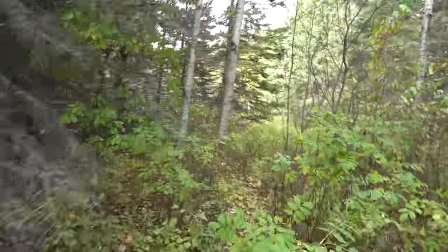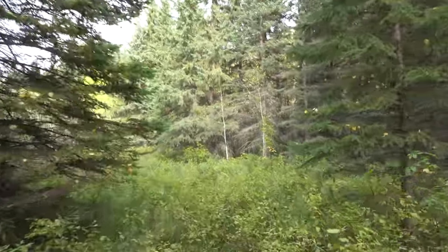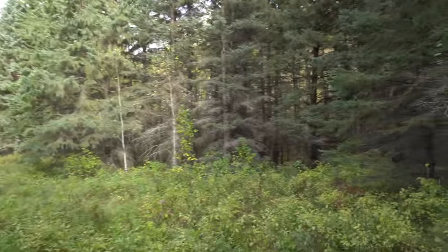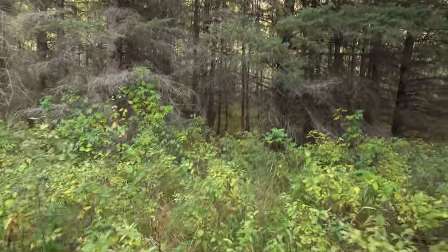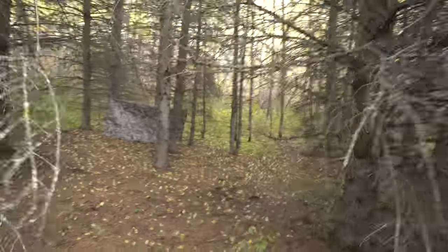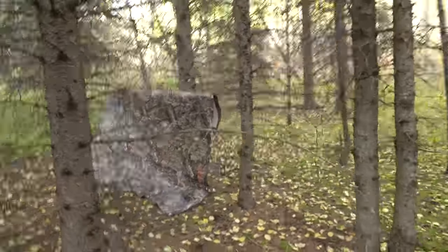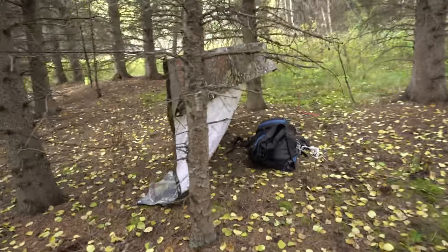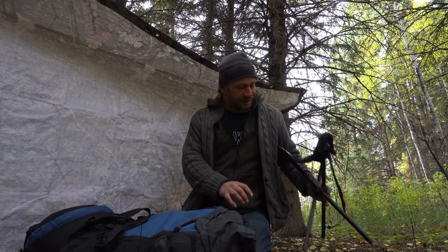We'll get back into the forest because this is the riskiest part being out here on this trail - thankfully I don't have a backpack on. We'll get back to my spot. Time to lay low. One thing I always bring - it's a little bit big, but I never know if I'm going to find a good spot to sit - a nice little stool.